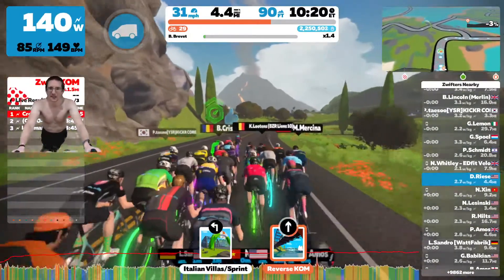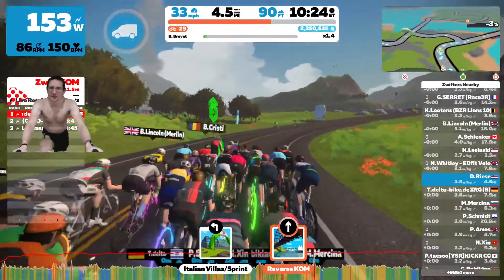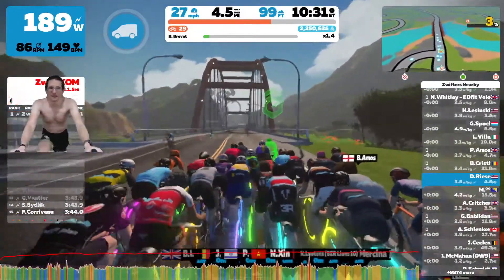Eric from Zwift Insider has a great website that covers everything Zwift, and he actually has a great article on the Pace Partners that I will put in the description — you should check it out.